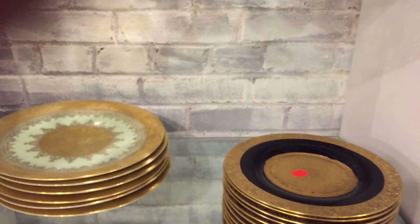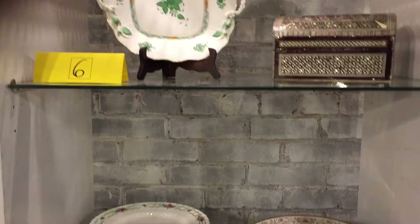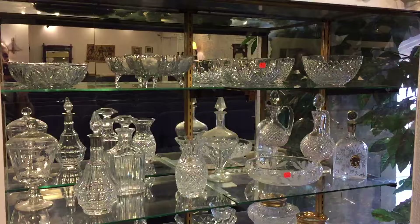There are lots of decorative plates here — Royal Crown Derby. Look at all this beautiful stuff. A nice piece of Herend up there, a nice Victorian alabaster woman, and a nice cobalt square vase right there.